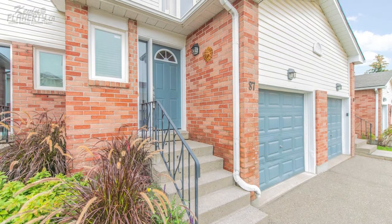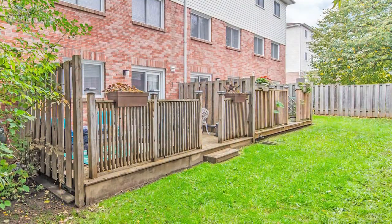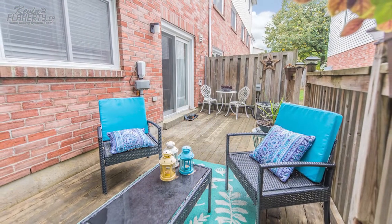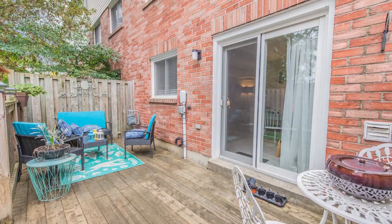Mature gardens lead you up past the home's garage to the front entrance. The backyard is a great spot for entertaining, featuring a private rear deck to enjoy on those summer evenings, with a walkout from the home's lower level for easy access.